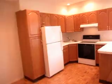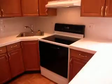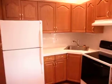Wood floors, everything is brand new — new kitchen, kitchen counter, living room, closet for storage.